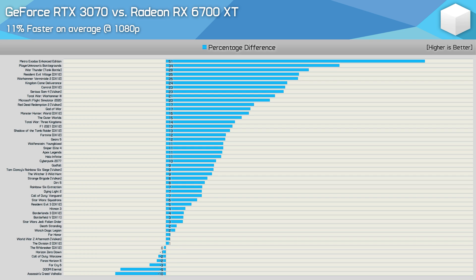The really big wins for the RTX 3070 at 1080p came in Metro Exodus Enhanced, PlayerUnknown's Battlegrounds, War Thunder, Resident Evil Village, Vermintide 2, Kingdom Come Deliverance, Control, Serious Sam 4, Warhammer 3, and Microsoft Flight Simulator 2020.